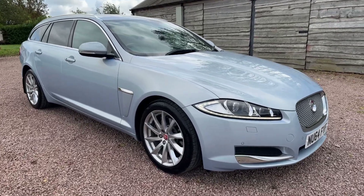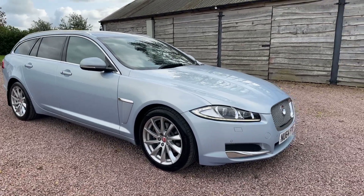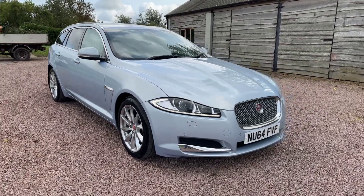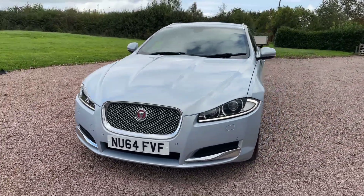Good morning, welcome to another video from Barker Motor Company of Hopwood South Birmingham. What a stunner we have for you today. It's our Jaguar XF, a 2.2 diesel premium luxury sport brake or estate, automatic, finished in stunning Osmium Blue Metallic.